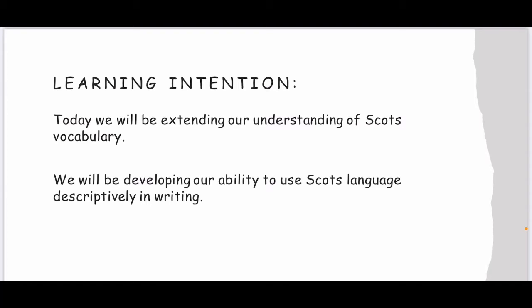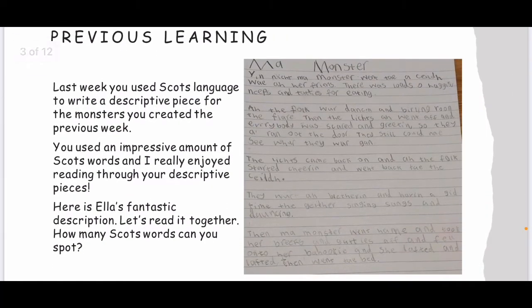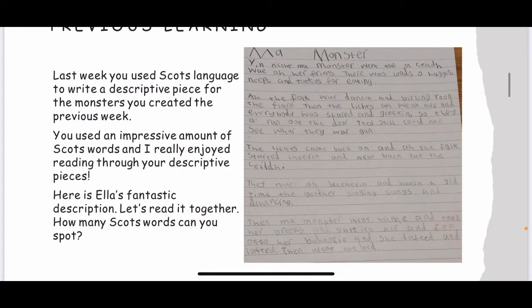We already know a little bit about Scots language and how to use it in our writing, but today we're going to extend that learning, which means to take it a little bit further and use more Scots language in our writing. Last week you used Scots language to write a descriptive piece for the monsters you created the previous week. Mrs Walker and I were so impressed with the amount of Scots words you used, and we really enjoyed reading through your descriptive pieces. Here on this slide is Ella's fantastic description for her monster.